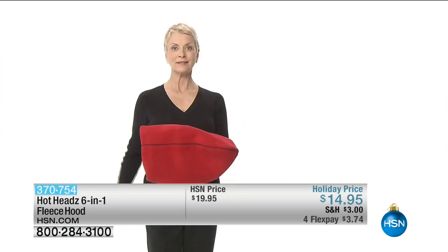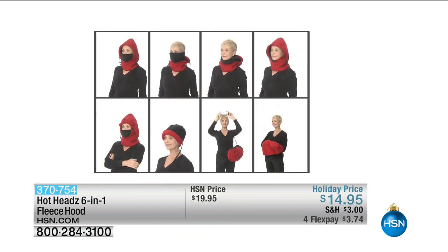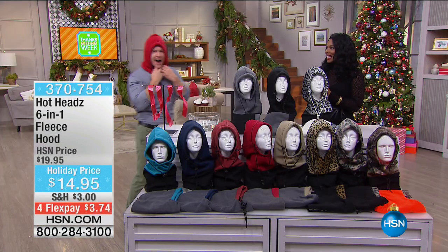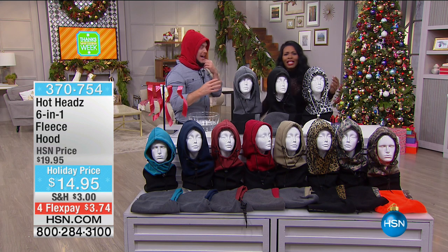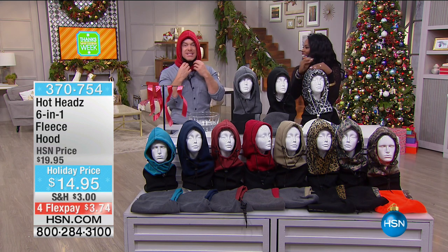These are for women, men, kids, and teenagers — unisex, everybody can use them and stay warm. Less than $15 is a steal, and if you get these on FlexPay, they're $3.74. Bill Duggan is joining us to give us all the details. We've never had four FlexPay on Hot Heads before — $3.74 to get home, so get a few of them.